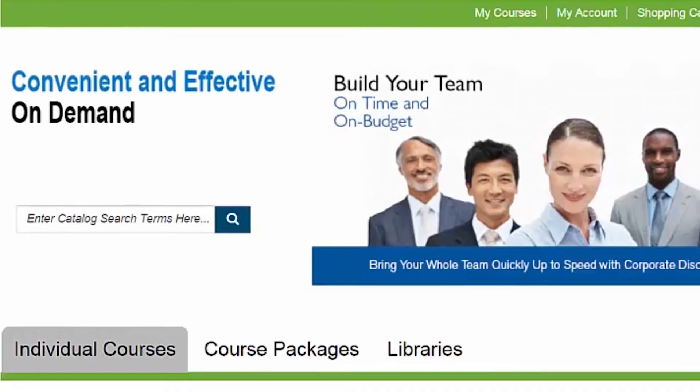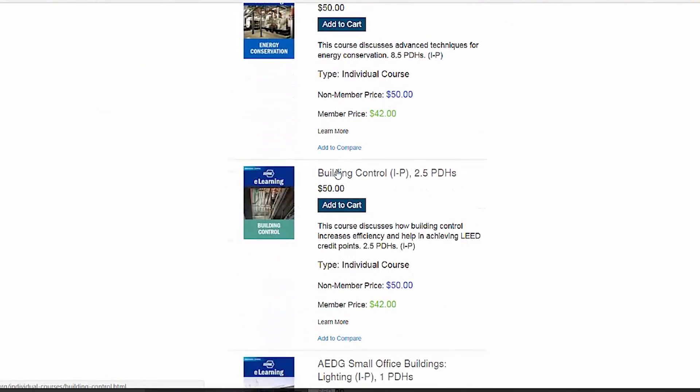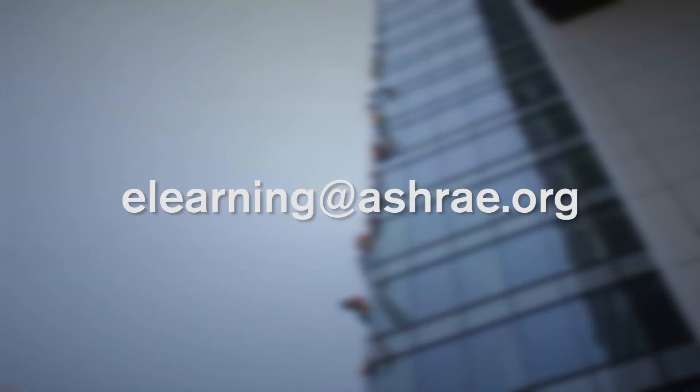Visit elearning.ashrae.org for more information about ASHRAE's comprehensive catalog of online training. Still have questions? Visit our in-portal FAQ or email us at elearning@ashrae.org.